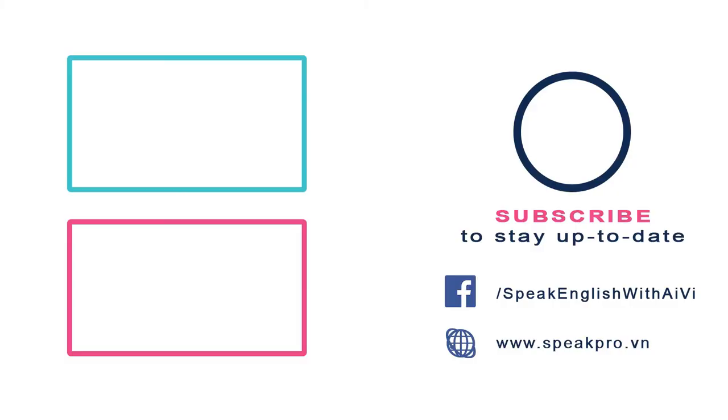Well, that's it for today. Make sure that you practice as much as you can so you can master all of the vocabularies we have in today's lesson. Thank you for watching. Before we say goodbye, make sure that you have subscribed to this channel and clicked on the bell button next to the subscribe button so you will stay up to date with our lessons. Once again, I'm Ivy from SpeakPro. Until next time, bye!